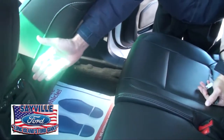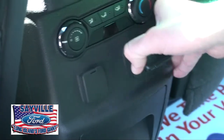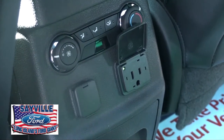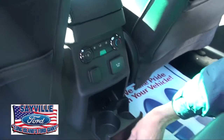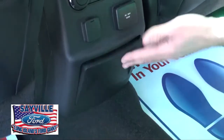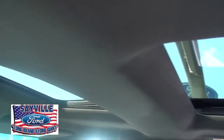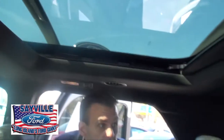You have a rear climate temperature control and an AC 110-volt outlet — great for kids' electronic toys and devices. There's also another cup holder that comes out. For sun and fun, the Explorer comes equipped with a dual-panel moonroof, which is a very nice option that lets a lot of light into the interior of the vehicle.